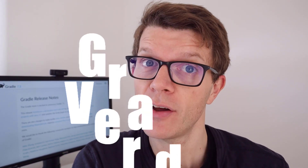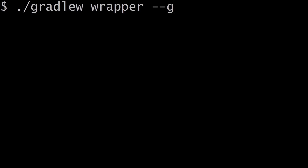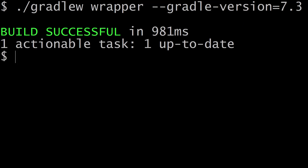Let's start with how you actually update Gradle. The way you do this is to use the Gradle wrapper task: run 'gradle wrapper --gradle-version=' followed by the new Gradle version, which is 7.3. That will update your project onto the latest version.